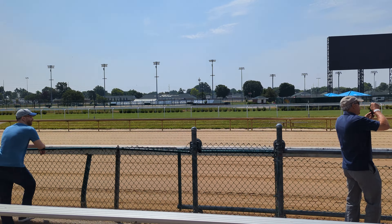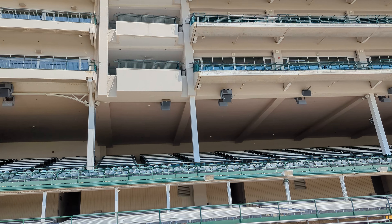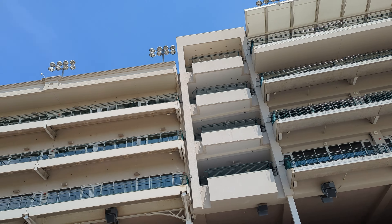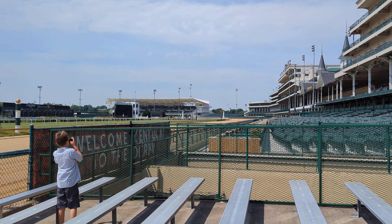This whole structure here is called the grandstand. The grandstand holds 58,000 people — it is the largest grandstand in North America for horse racing. And they just built that addition over there, the first turn seating, which added between 5,000 and 7,000 seats of capacity for the 2023 Kentucky Derby.